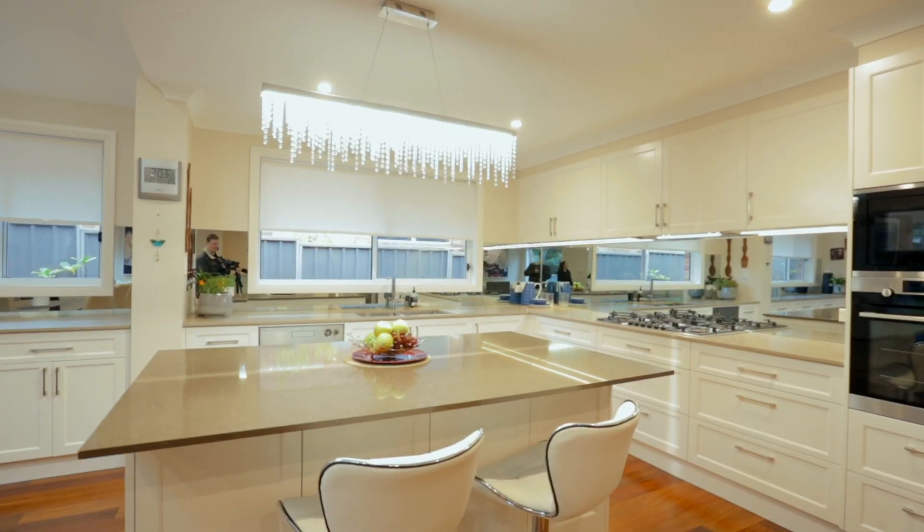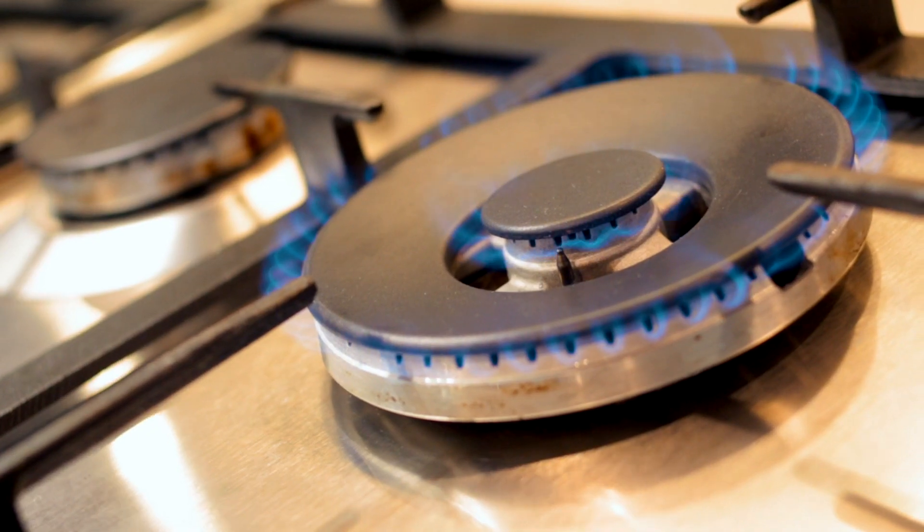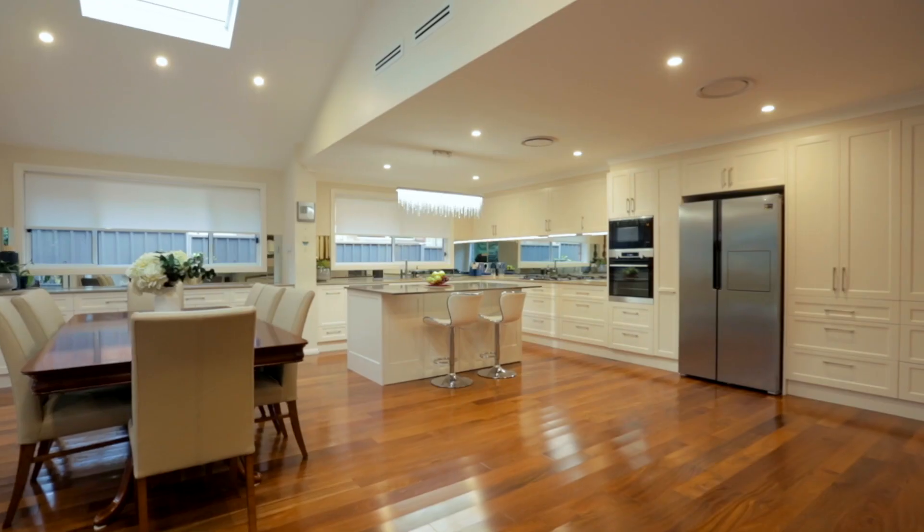Overlooking it all is a sophisticated chef's kitchen where gas cooking, an island bench and immaculate provincial style cabinetry creates an amazing place to entertain from.